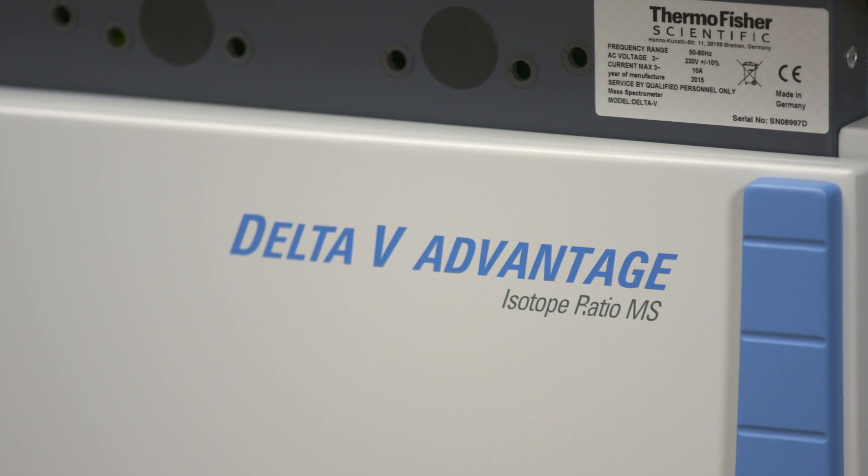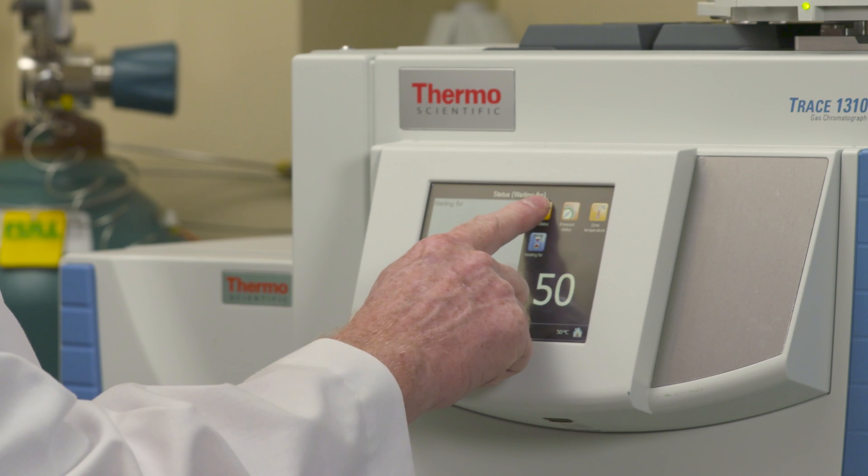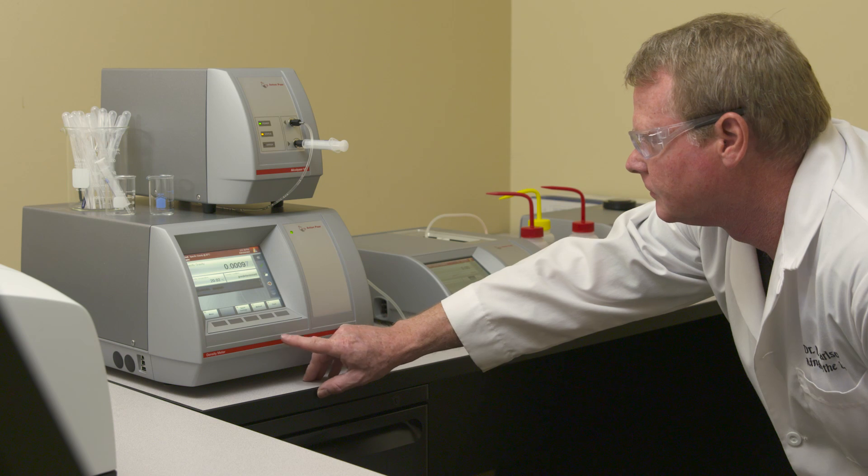Another method of measuring oil purity is by using an IRMS. Young Living is one of the few companies that actually has this instrument in its lab. This method allows us to accurately measure naturally occurring isotopes in any plant-based material, giving us additional ways of ensuring an oil's authenticity.